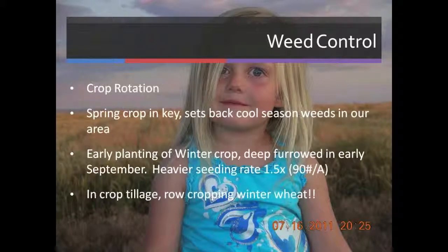Weed control — crop rotation is our main management tool, and in our area the spring crop is the key part of that rotation. It really addresses the cool season weeds we have: primarily cheatgrass, goatgrass, jimhill mustard, and purple and blue mustards. When we seed winter wheat, we prefer to go into summer fallow, deep furrow it, and get an early stand in September. We seed a little heavier than normal — about one and a half times our normal rate.